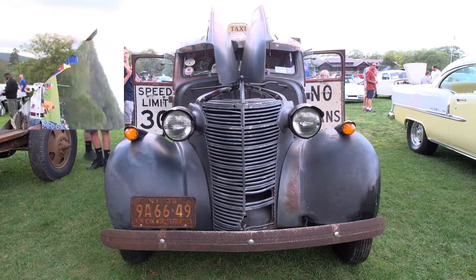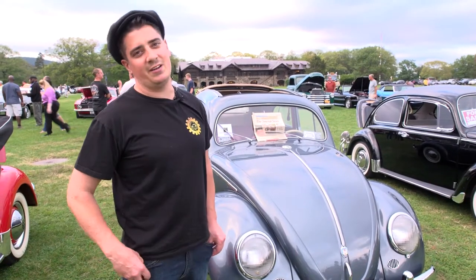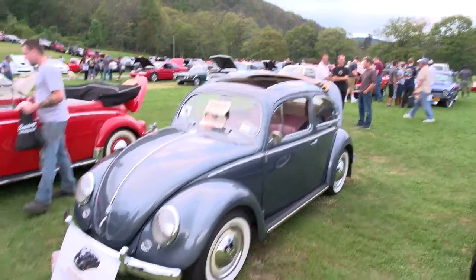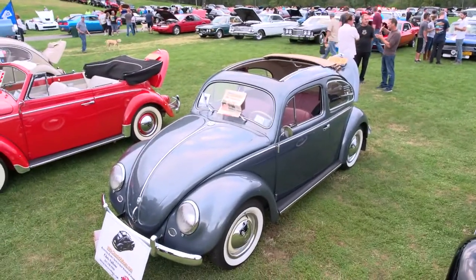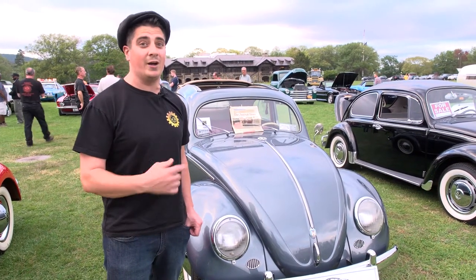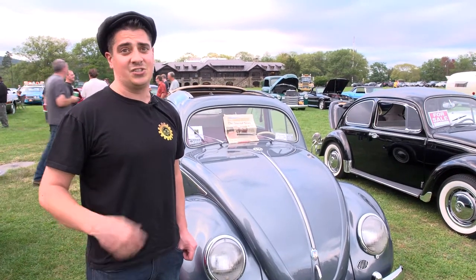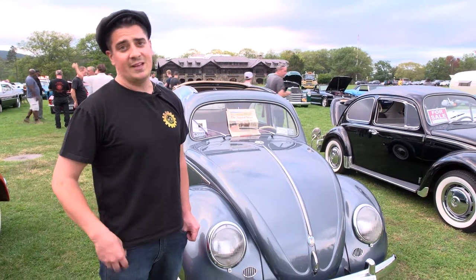I'm Chris from Classic VW Bugs. I own a business in Rockland County, New York in Congers. What you see behind me is a 1954 oval window ragtop Beetle — it's a numbers matching car. We just finished a body-off rotisserie restoration on this vehicle. The vehicle actually found me in Ohio. The family called me up — the father had passed away and the son and daughter-in-law were owners of the vehicle.